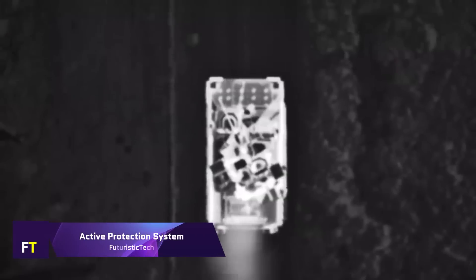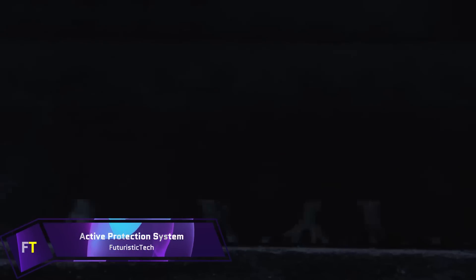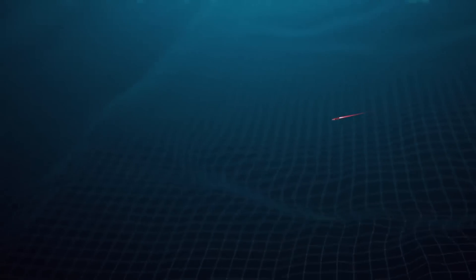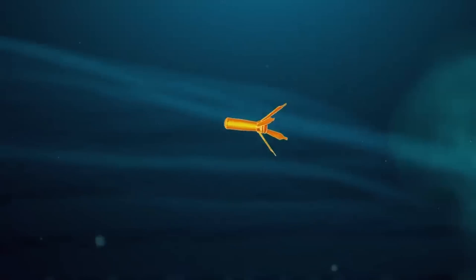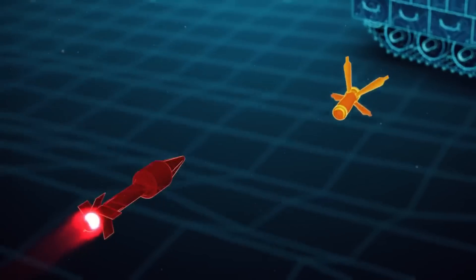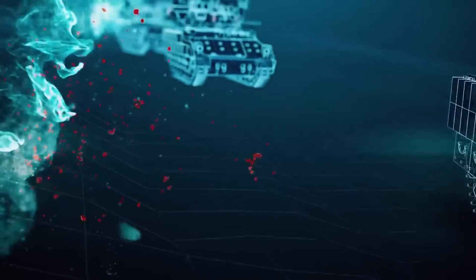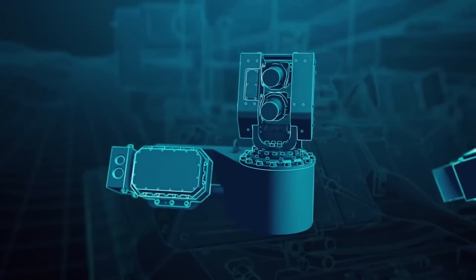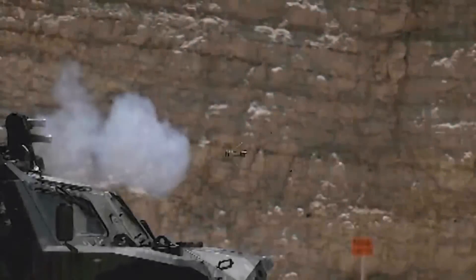Active Protection System. An active protection system is a defense mechanism designed to detect and neutralize incoming threats, such as anti-tank guided missiles and rocket-propelled grenades, before they can hit a vehicle. APS uses sensors to detect threats and deploys countermeasures to intercept and destroy them mid-flight, significantly enhancing the survivability of armored vehicles on the battlefield. One notable example is the Trophy APS, which offers 360-degree protection and has been combat-proven by the Israel Defense Forces since 2009.